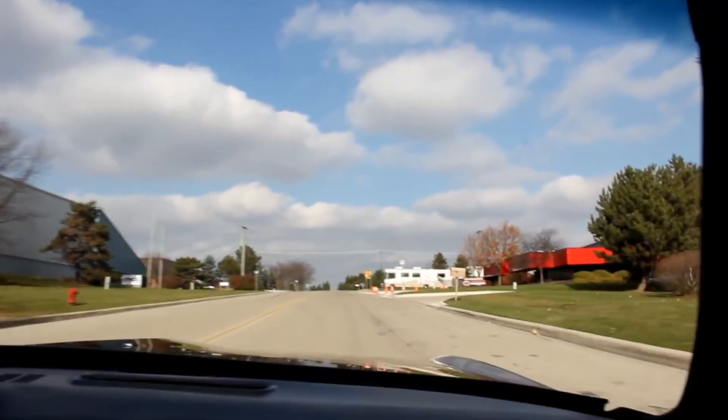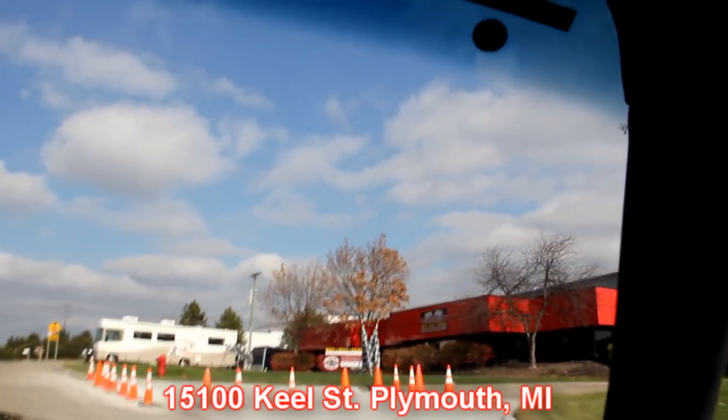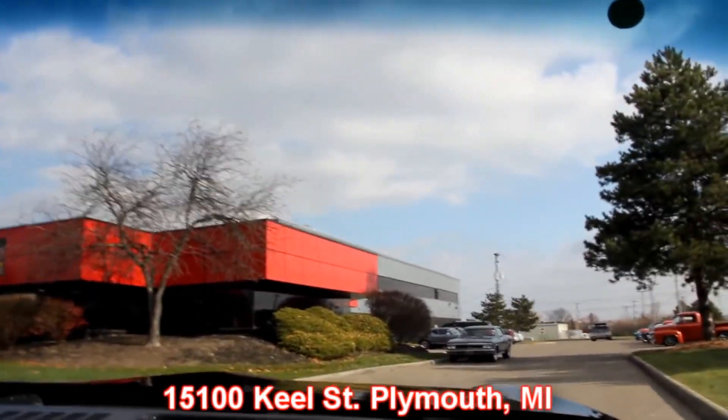We're outside the Motor City here in Plymouth, Michigan. Come check us out — we're at 15100 Keele Street in Plymouth, Michigan. Come visit us and let Vanguard Motor Sales put your dream in your driveway.